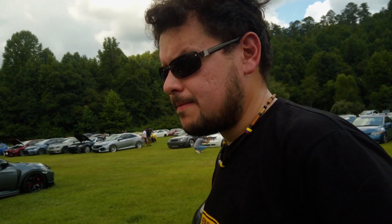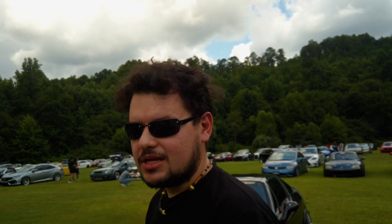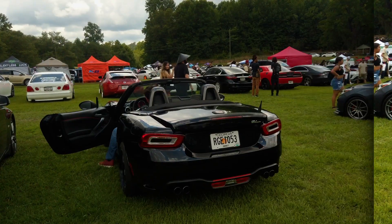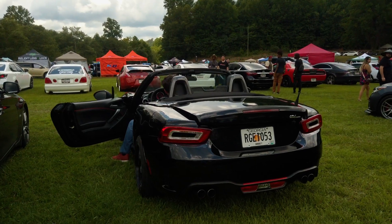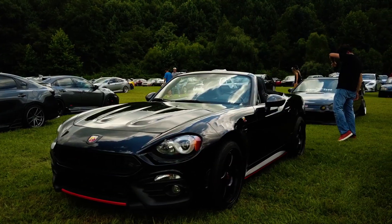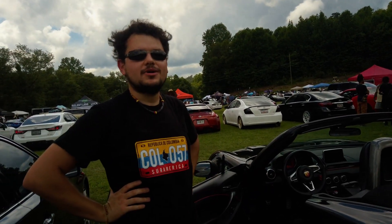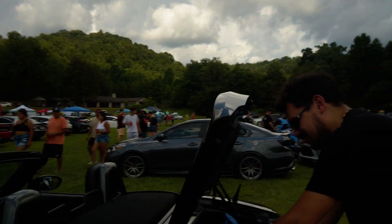The owner also did a muffler delete — the Abarth model specifically doesn't come with a resonator, just a muffler — so now it's quite loud. It pops and bangs, and it does have a tune, but it pops and bangs even without one. He started it up and it sounds pretty cool. Someone nearby tried to rev their car but it didn't sound as good.